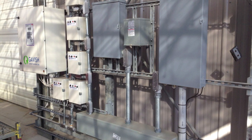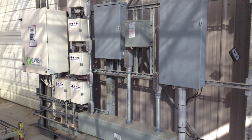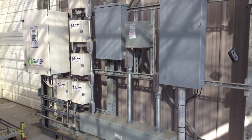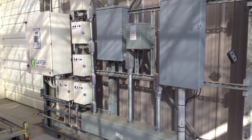It doesn't matter what you have controlling your motors right now. We can connect our system to any of your controllers, or we can control them directly from our box. In the picture, you can see a traditional Priva controller that we control through our system.